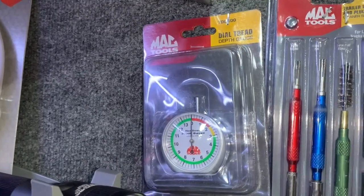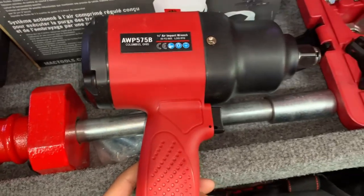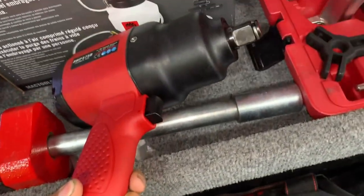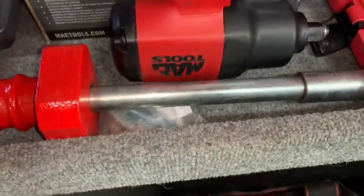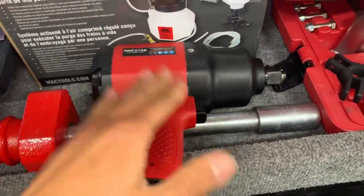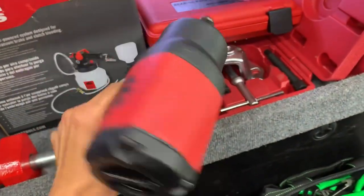Not bad for the 25 to 30 bucks that they cost. Look at this monster — three-quarter inch impact wrench! Unfortunately I don't work on things big enough for this gun, so I don't have a use for it, but man, this thing is freaking massive.